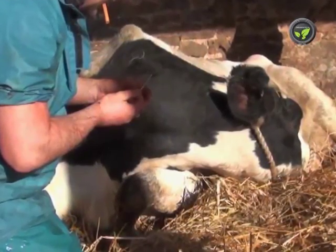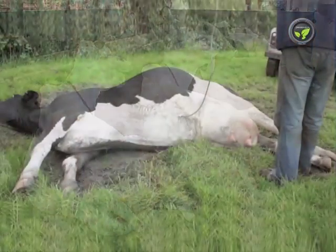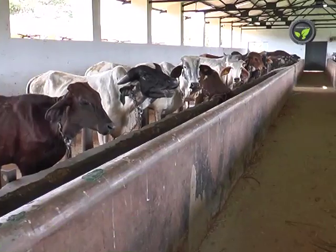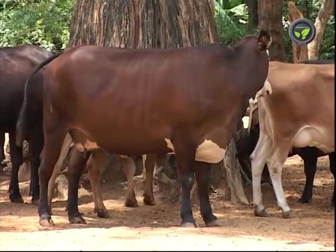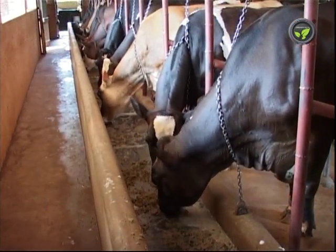In severe cases, the animal enters unconsciousness and dies within a few hours. Call the doctor immediately — he will inject calcium liquid directly into the blood vein. Most animals recover immediately after the treatment. To avoid milk fever, feed the pregnant cow with balanced nutrition and the required quantity of mineral mixture.